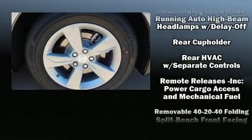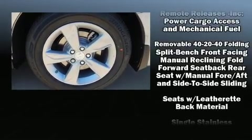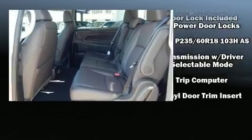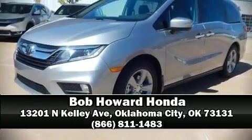Safety equipment has been integrated throughout, including anti-whiplash front head restraints, a panic alarm, and four-wheel disc brakes with ABS. Stop by our dealership or give us a call for more information.